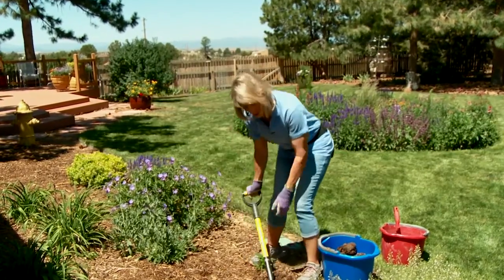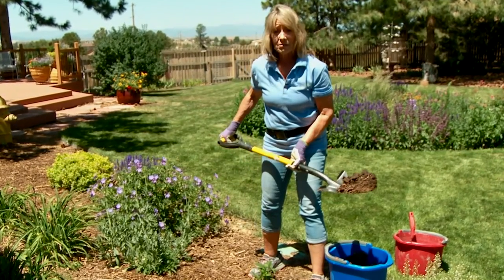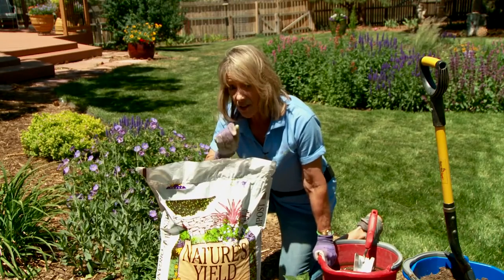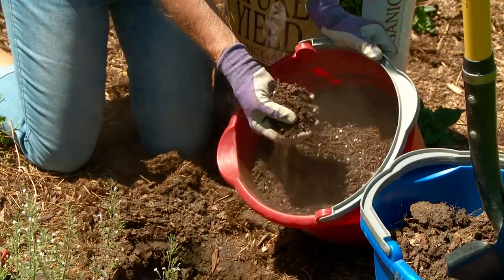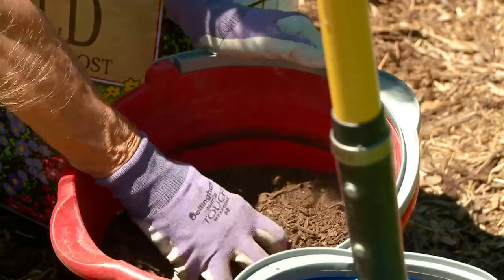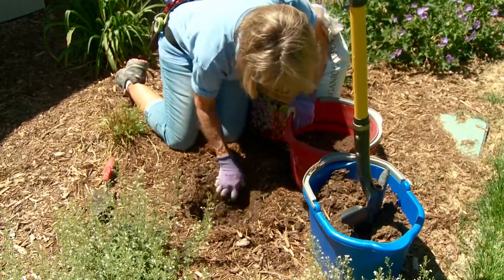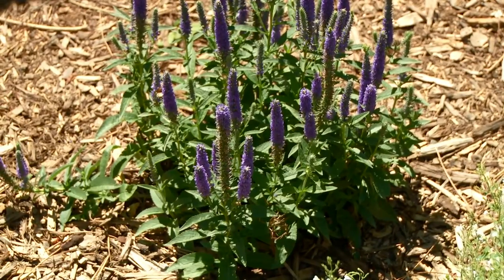Any conversation about gardening shouldn't start with the plants, it should start with the soil. And in case you hadn't heard, the soil in Colorado could use some help. That's where compost comes in. Whether you make it at home or buy it, this stuff is a gardener's friend. Compost is fully decayed organic matter like leaves and shredded twigs. Working two to three inches of compost into the existing soil in a planting hole or even into an entire bed will help open up heavy clay soil or help sandy soil retain moisture. Don't layer it — mix it with the existing soil down to where your plant's roots will eventually be. Those roots will thank you.